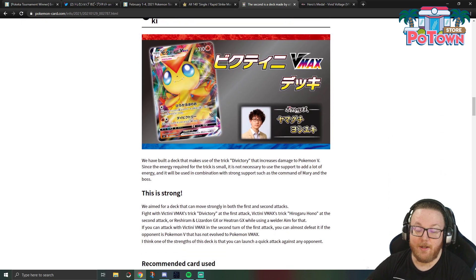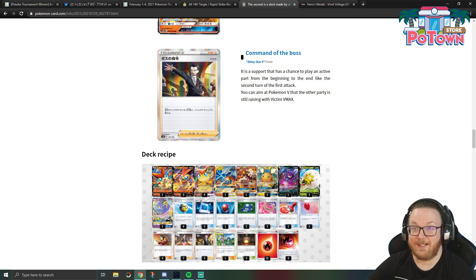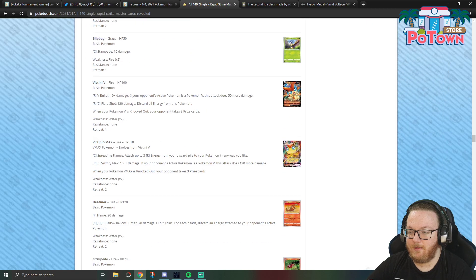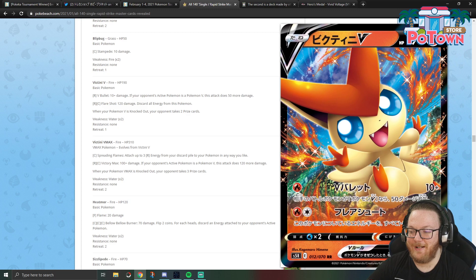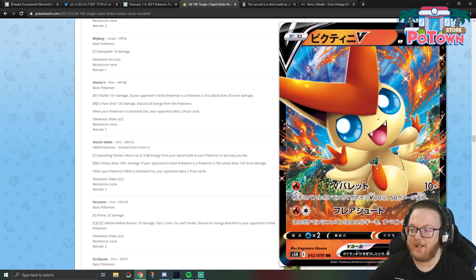Next we've got Victini VMAX, another new card from Battle Styles, which is notably a fire attacker that does not necessarily rely on Welder. The new Victini V's first attack, V Bullet, does 10 damage for one Fire Energy, and if the opponent's active is a V, it does 60. You pretty much don't want to be attacking with this and leaving it active just to do 60 damage. And then Flare Shot — 120, discard all energy from this Pokémon — not a very good attack. But the old Victini V from Sword and Shield base is probably just better.